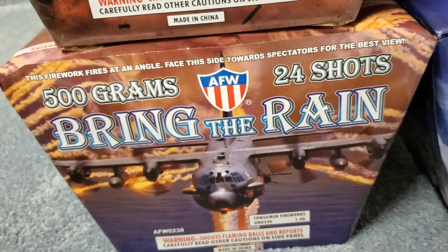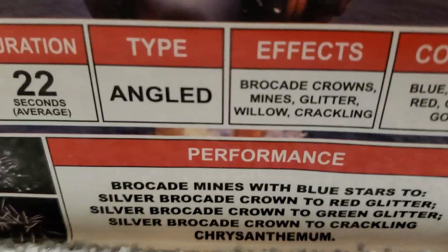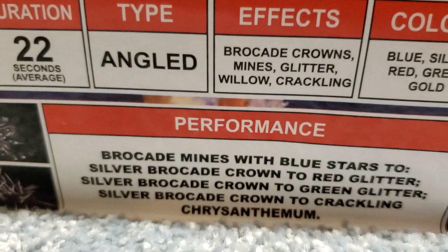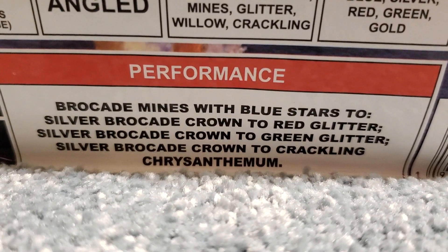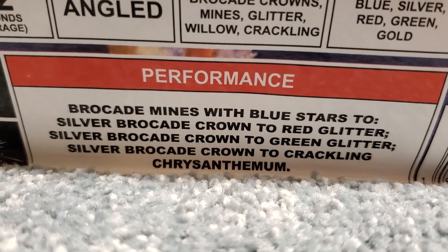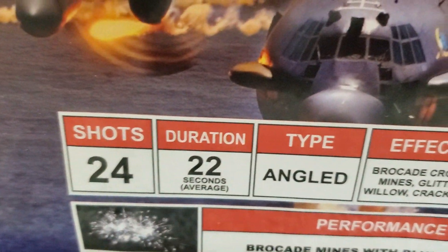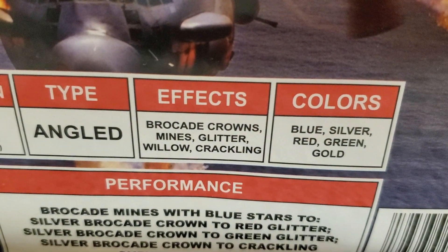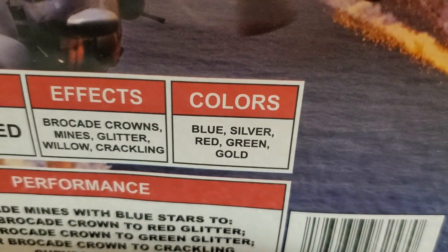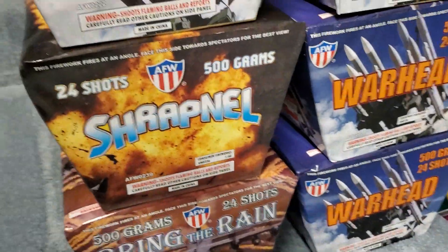The last cake in this assortment is Bring the Rain — love that name — 24 shots by AFW. The performance is brocade mines with blue stars to silver brocade crown, to red glitter silver brocade crown, to green glitter silver brocade crown, to crackling chrysanthemum. 24 shots, duration 22 seconds, angled cake. Effects are brocade crowns, mines, glitter willow and crackling. Colors are blue, silver, red, green and gold.